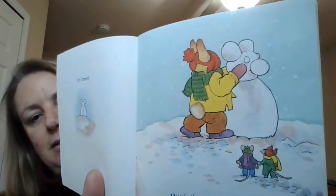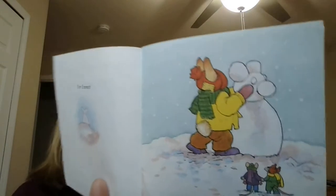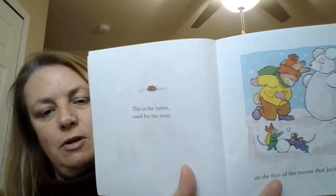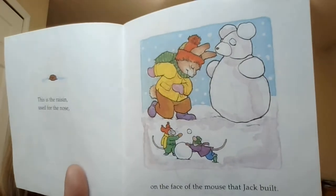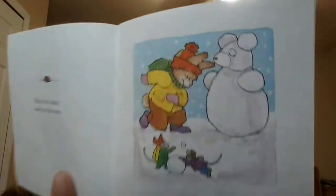This is the mouse that Jack built. This is the raisin used for the nose on the face of the mouse that Jack built. Do you see the raisin?